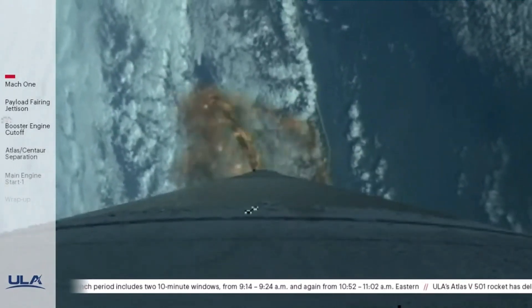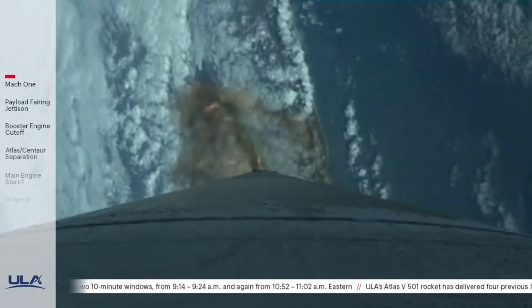The vehicle has now begun closed-loop steering. The vehicle is now half the weight it was at liftoff, burning propellant at a rate of more than 2,600 pounds per second. Approximately two minutes remaining in the Atlas booster phase of flight.